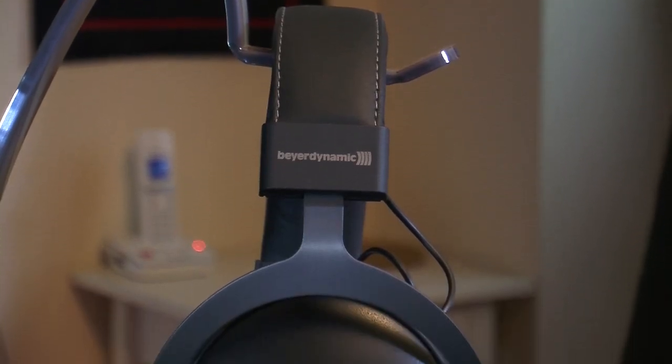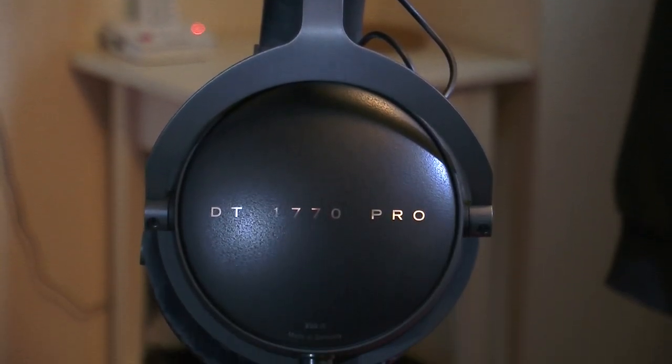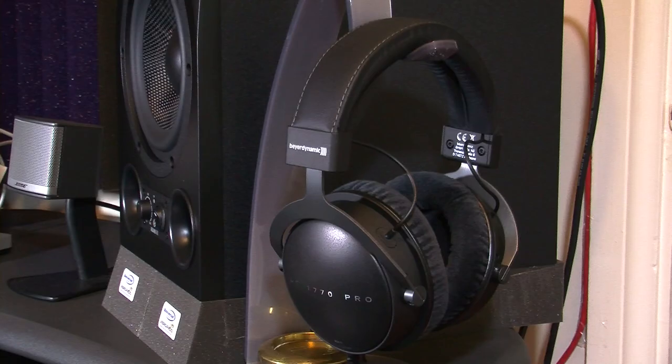The Beyerdynamic DT1770 Pros are studio-grade monitoring headphones that reveal every ounce that the music has to offer, as cleanly and accurately as possible. The frequency response of these headphones is massive, with an incredibly low of 5Hz up to a whopping 40,000Hz, with an impedance of 250 ohms. This really is an incredible frequency range if you consider that most humans can only physically hear frequencies down to about 20Hz and not above 20,000Hz anyway. In fact, your dog would have to wear these headphones to fully appreciate the upper frequency range — that's how good they are.